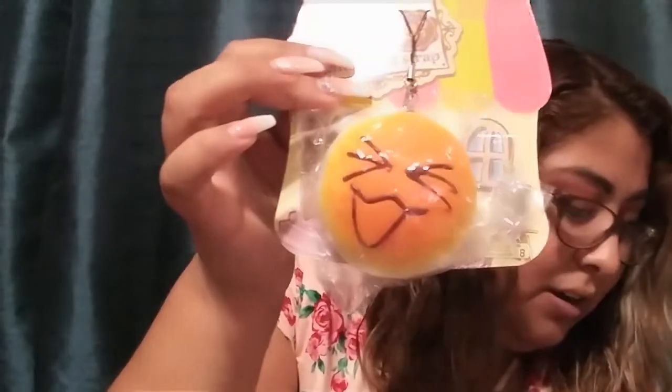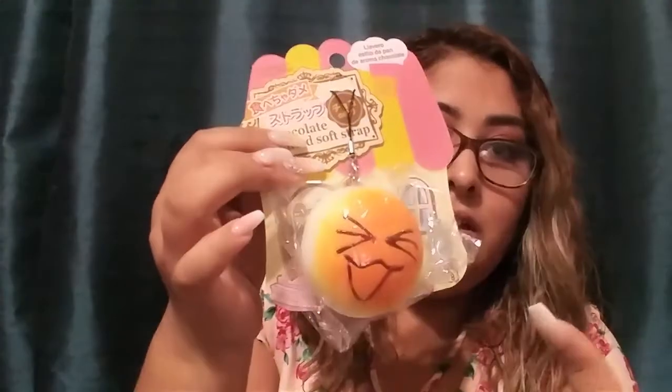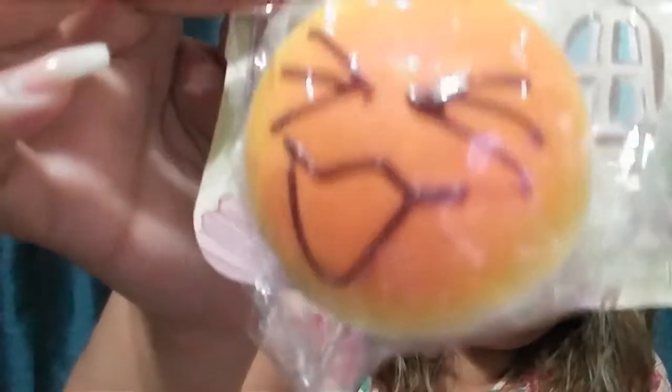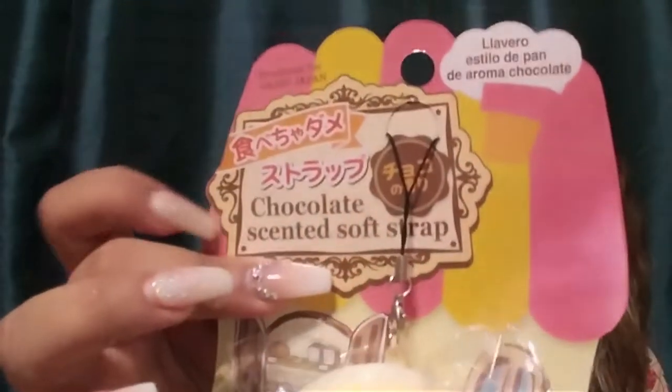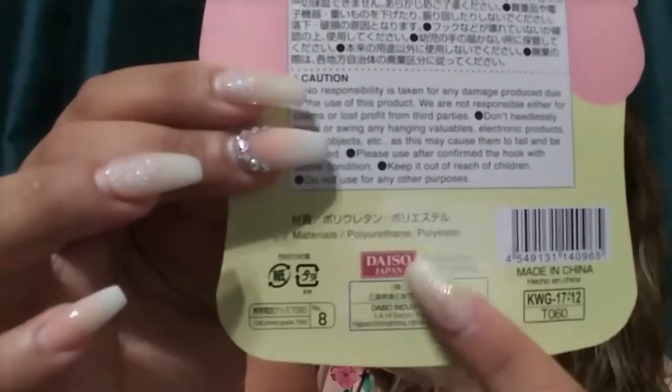Another thing my daughter got is this chocolate scented soft strap — I think it's a keychain for cell phones, but it's so squishy and smells like chocolate. I don't really like the smell personally but it's like a little toy kitchen thing in strap form — it's cute. The packaging is also cute and it says Daiso.